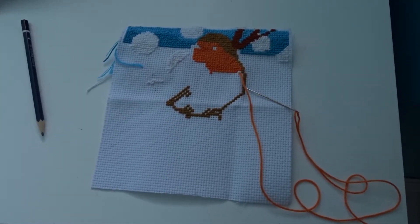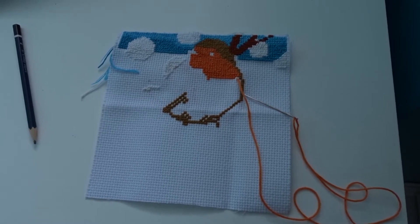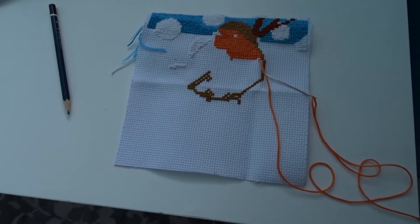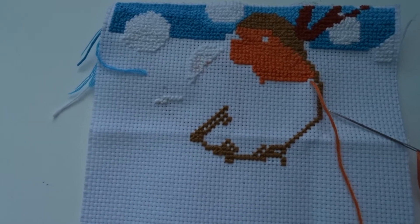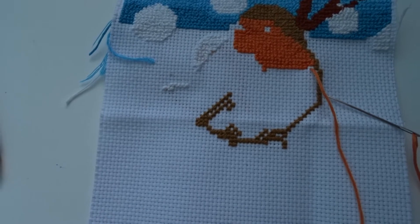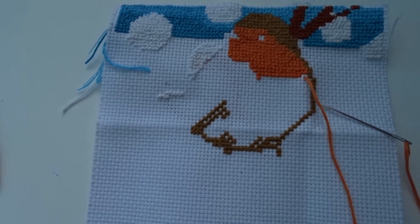This is the current status of my embroidery project. Now you can see what I am making — it's a robin bird. I'm making a red robin with some snowy background. I don't even know if I have enough blue yarn to complete this, but I guess I will have to find out.